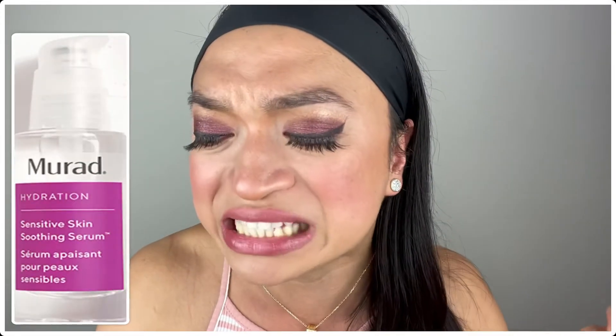The next product is the Murad Sensitive Skin Soothing Serum. I love Murad as a skincare product. The good thing about Murad is that it's simple yet very effective. This one is also very good for someone who has dry, irritated skin. And guess what? This one also has hyaluronic acid!